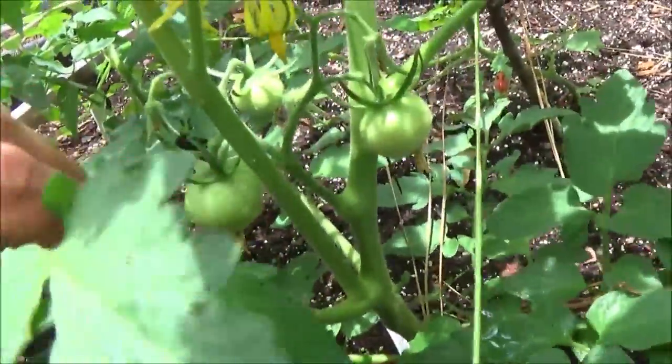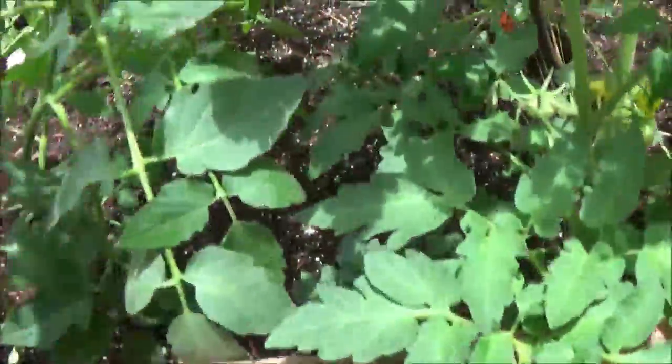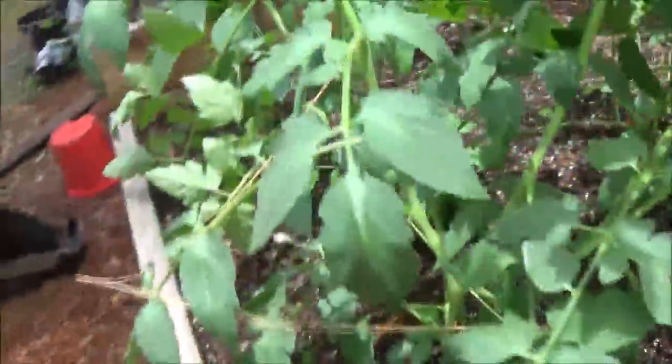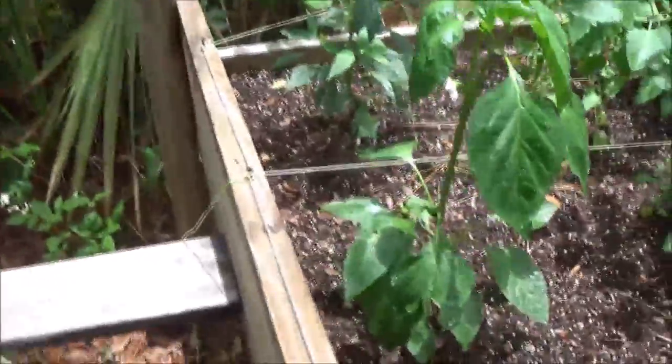Look at this — we have tomatoes guys! One, two, three! Wow, awesome! Sorry, I always get excited when you plant something and watch it grow like that. Whenever I grow a garden it's just really exciting for me.